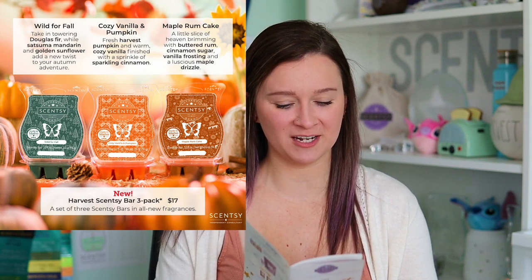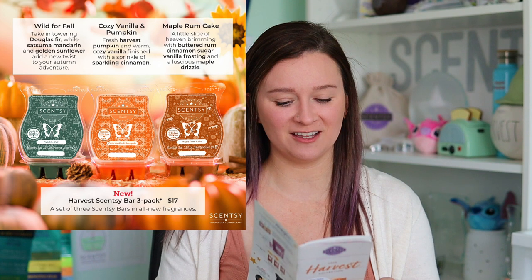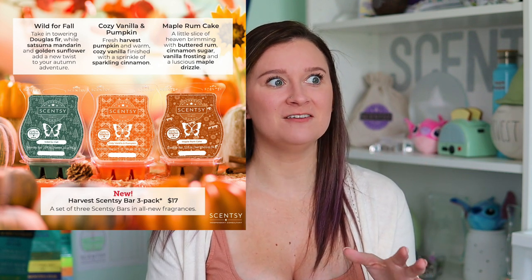Cozy Vanilla and Pumpkin is fresh harvest pumpkin and warm cozy vanilla finished with a sprinkle of sparkling cinnamon. Next is Maple Rum Cake — a little slice of heaven brimming with buttered rum, cinnamon sugar, vanilla frosting, and a luscious maple drizzle. And Wild for Fall — take in towering Douglas fir while satsuma, mandarin, and golden sunflower add a new twist to your autumn adventure. That's a very fresh and woodsy fall scent, which feels like a new direction.